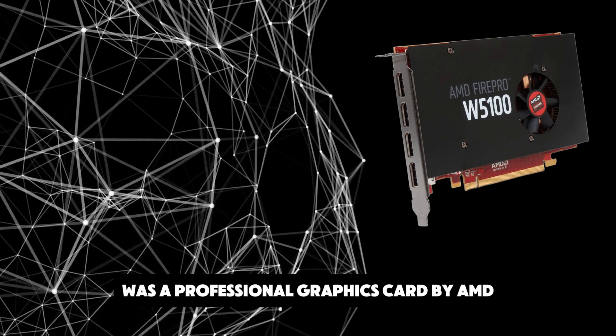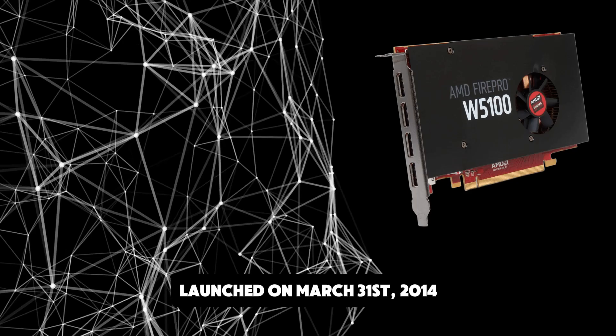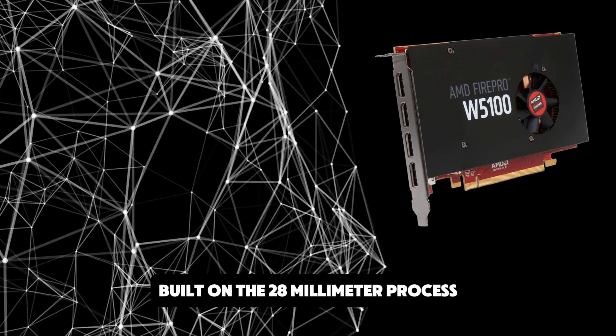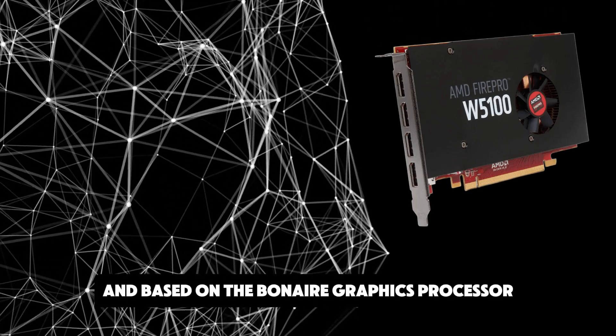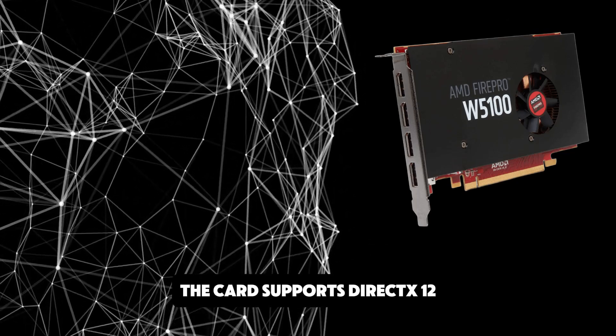The FirePro W5100 was a professional graphics card by AMD, launched on March 31, 2014. Built on the 28nm process and based on the Bonaire graphics processor in its Bonaire Pro GL variant, the card supports DirectX 12.